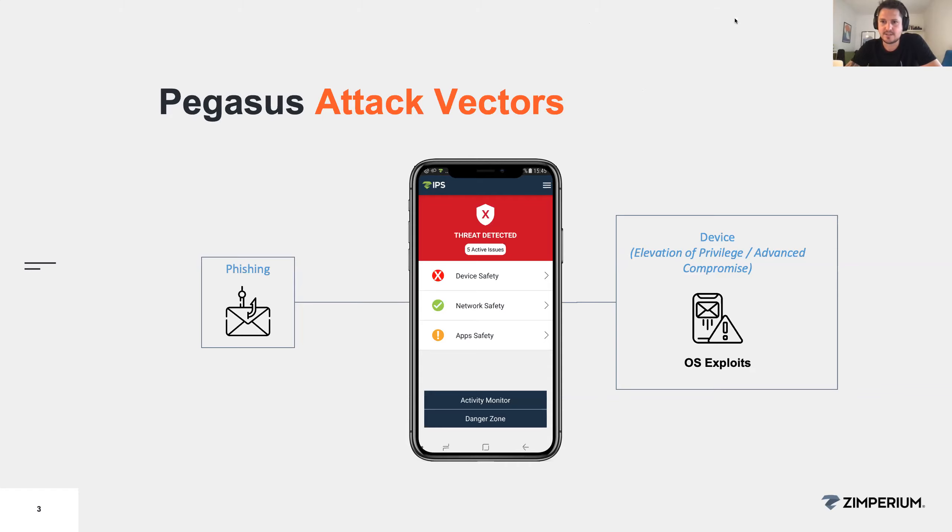Someone is asking whether Pegasus would be classified as a remote access Trojan. This is more in the category of spyware than a Trojan. It cannot take control of the device and exercise the UI and that kind of stuff — it's like a silent watcher. So it would be classified as spyware rather than a Trojan.